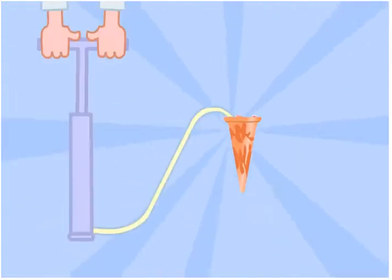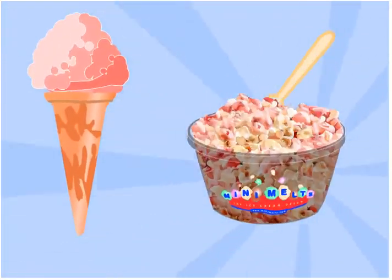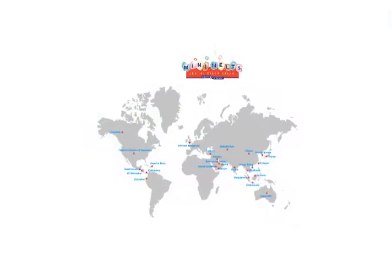Traditional ice cream has air whipped into it. When you buy traditional ice cream, you are getting a lot of air. Mini Melts has absolutely no air whipped into it. This means that you are getting 100% pure super premium ice cream.